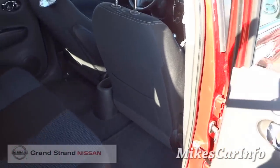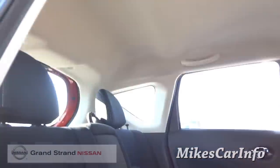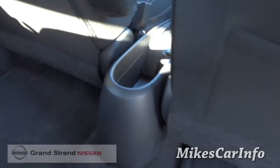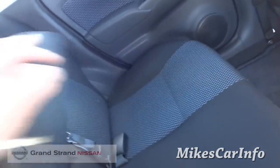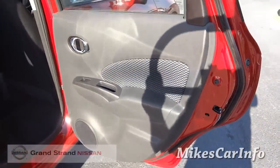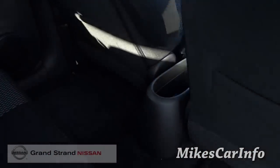The front seat was all the way back, but look at all the leg room you have here in the back. It's very substantial in the headroom too. For a relatively small car, you have a lot of room for your rear passengers and in the front as well. You got cup holders and armrests. There's no bottle holder in the back door, but you do have a little storage space there.